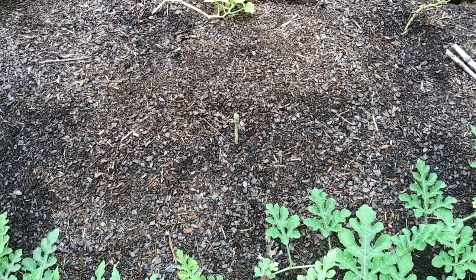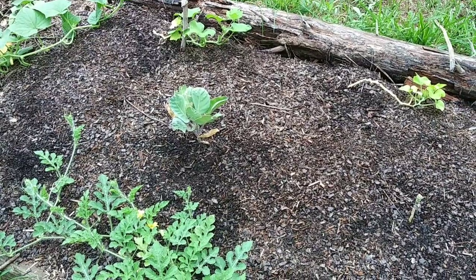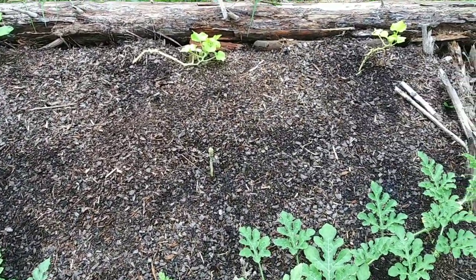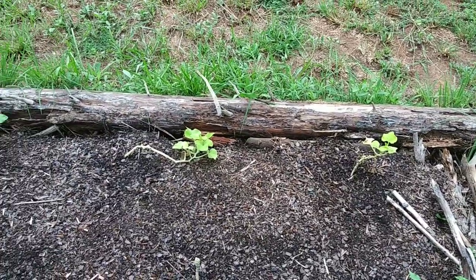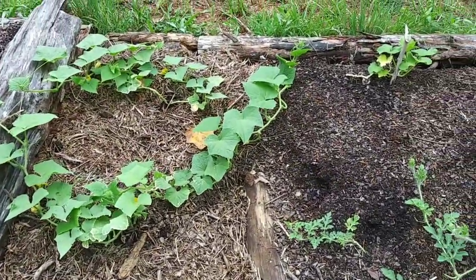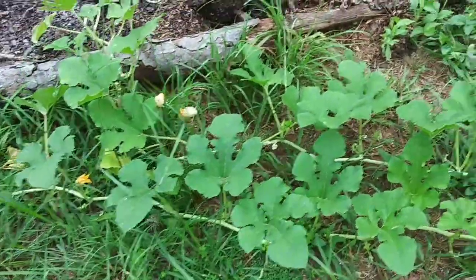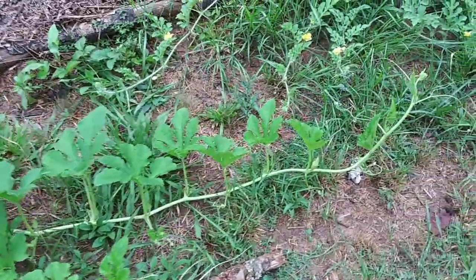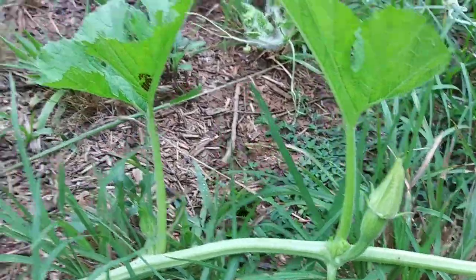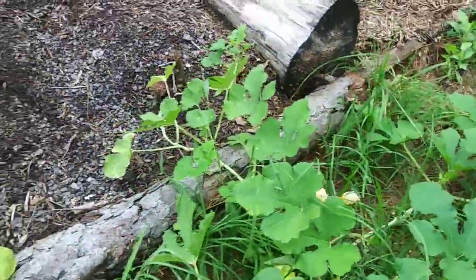Unfortunately somebody completely ate that brussel sprout, and this one over here is completely gone — I still have one left. I'd been dusting them for a while and I quit, so I guess if I want these things to grow I just have to keep dusting them. Those butternut squash are not doing so well. But check out these cucumbers — I haven't even put them on a trellis, they're just spreading. And this is the spaghetti squash — look, we've got a spaghetti squash coming! I'm sure if there's one there's more.